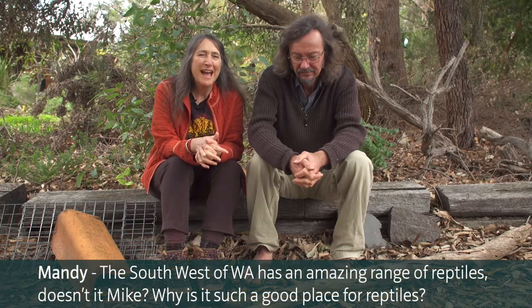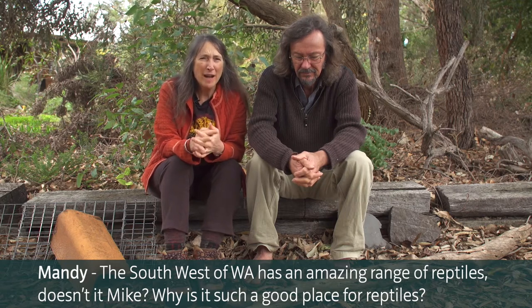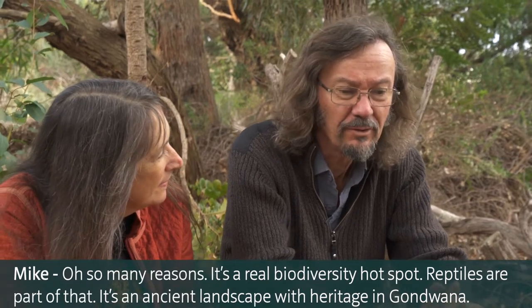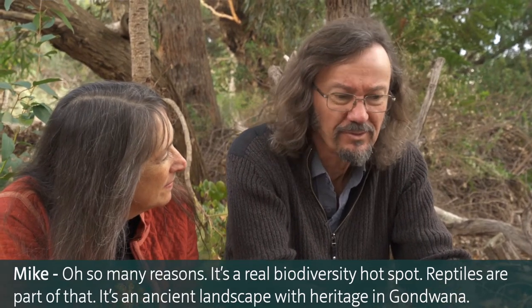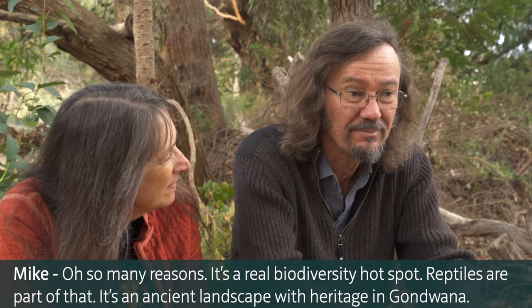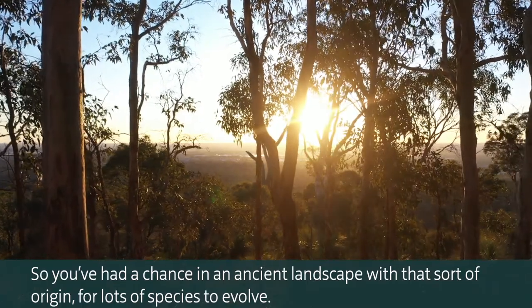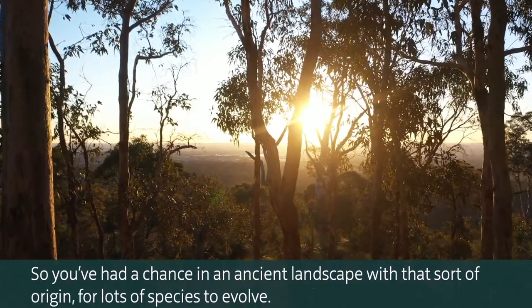The southwest of WA has an amazing range of reptiles. Why is it such a good place for reptiles? For so many reasons. It's a real biodiversity hotspot and reptiles are part of that. It's an ancient landscape with heritage in Gondwana, so you've had the chance in an ancient landscape with that sort of origin for lots of species to evolve.